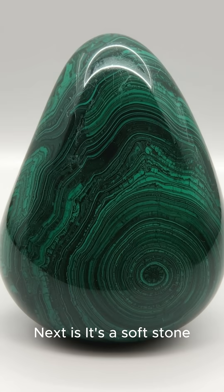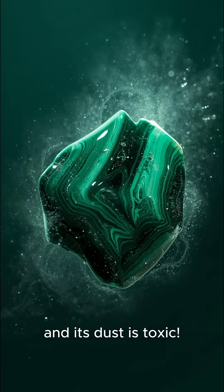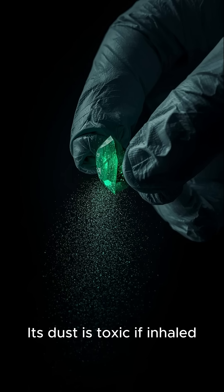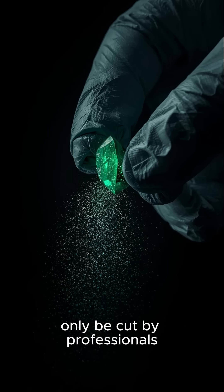Next, it's a soft stone and its dust is toxic. While it's beautiful, malachite is relatively soft — 3.5 to 4 on the Mohs scale. Its dust is toxic if inhaled, which is why it should only be cut by professionals.